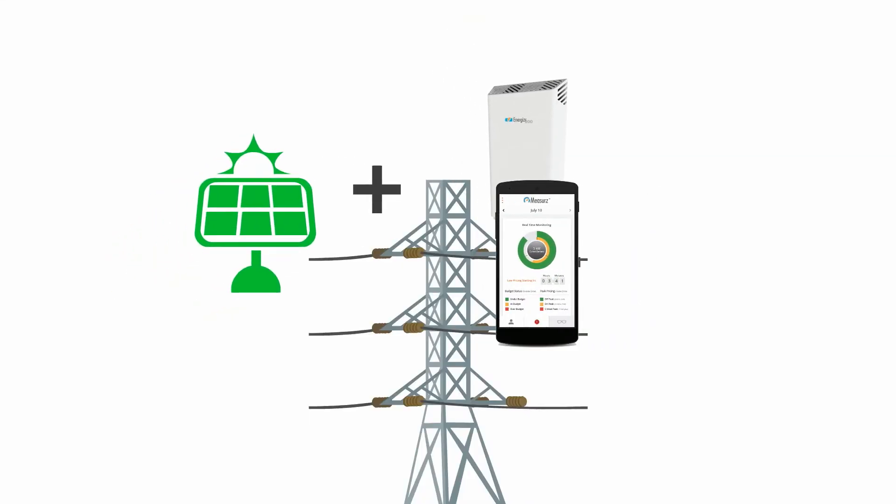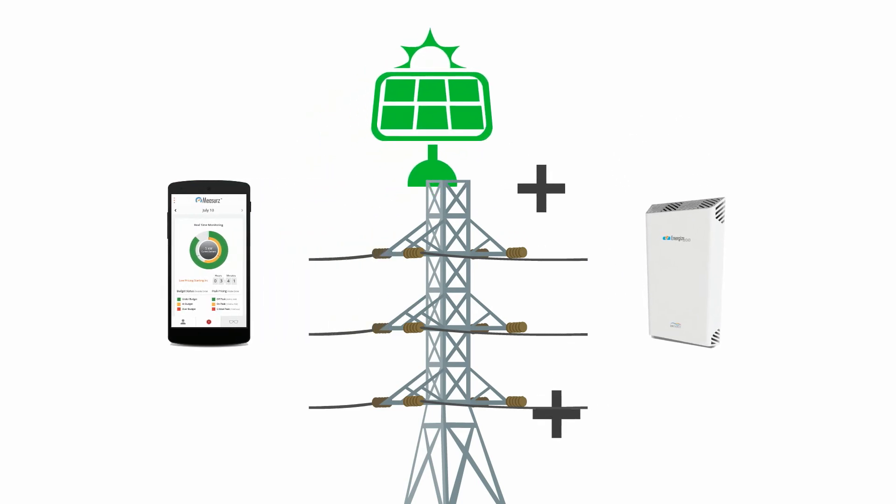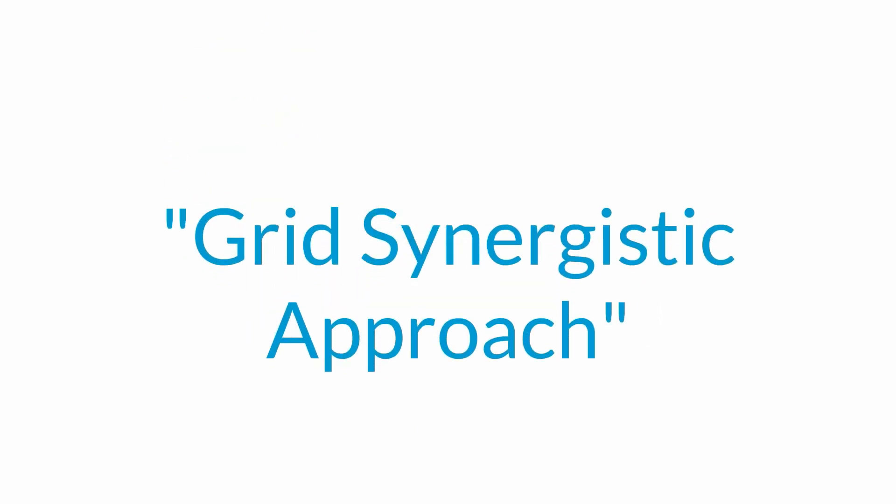Combining renewable power sources with energy storage that you can control and that works in harmony with the power grid is what we call a grid synergistic approach.